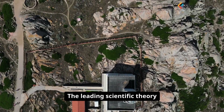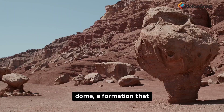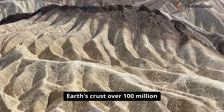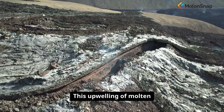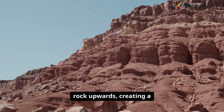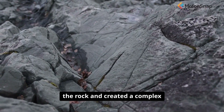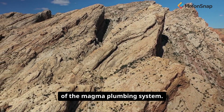The leading scientific theory now is that the Rishat Structure is a deeply eroded geological dome — a formation created by the slow upwelling of magma from beneath the Earth's crust over 100 million years ago, during the time of the supercontinent Gondwana. This upwelling of molten rock pushed the overlying layers of flat sedimentary rock upwards, creating a massive, blister-like dome. This process also fractured the rock and created a complex network of igneous intrusions, the remnants of the magma plumbing system.